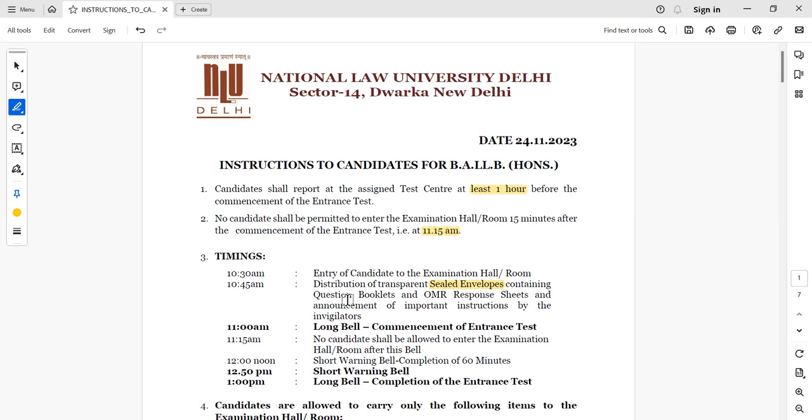This is very important, because the invigilator will explain how to fill in the roll number on the attendance sheet, how to do the marking, how to fill and circle the details on the OMR. Make sure you are listening carefully. If you have any doubts, immediately ask the invigilator.